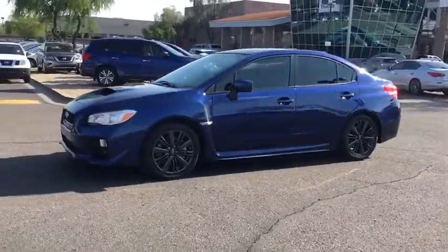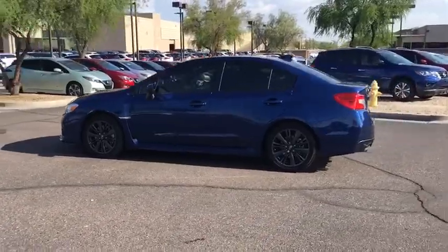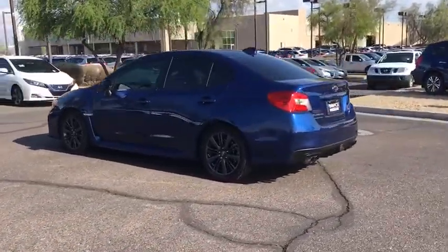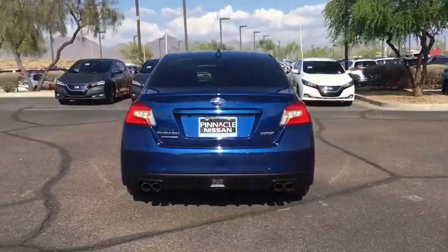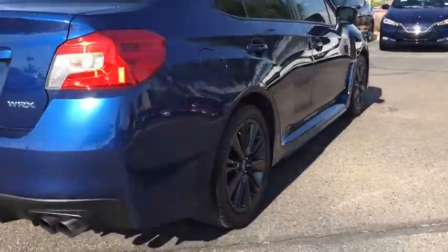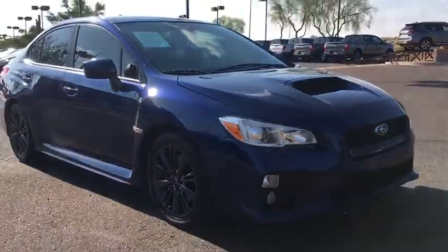The 2015 Subaru WRX. The Subaru WRX is built with performance in mind. Not only does it provide corner-hugging ability and power galore, but it also provides fantastic fuel efficiency. Plus, you get the dependability that we've come to expect from a Subaru. This vehicle has less than 65,000 miles.